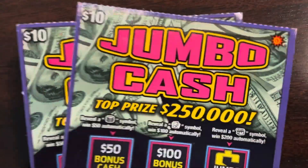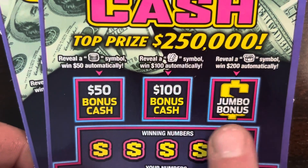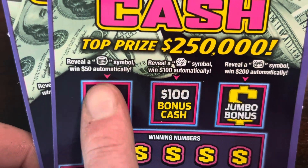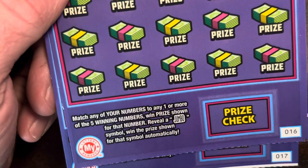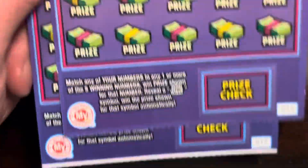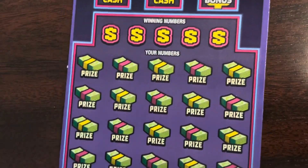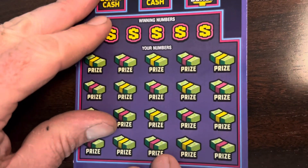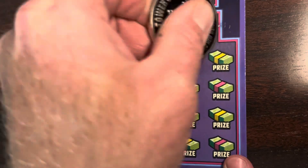All right, I've got two of the Jumbo Cash tickets. You've got three bonus spots — fifty, a hundred, or the jumbo bonus — looking for the coins, the gold bar, or that treasure chest down below. If you find the jumbo symbol, you win the prize. Odds are one in 3.43. Check out that white line special on ticket 17. Time to get on the board — we're forty in the hole.